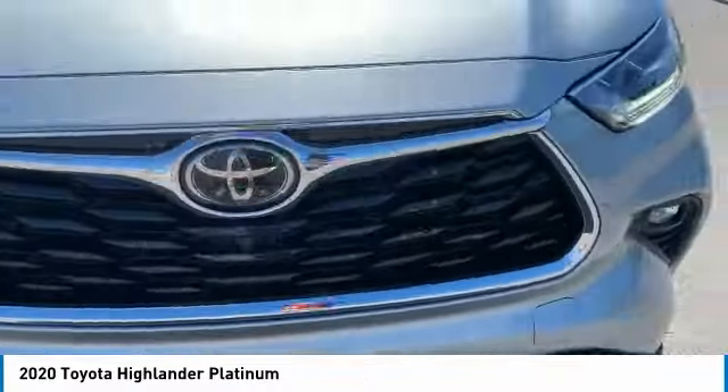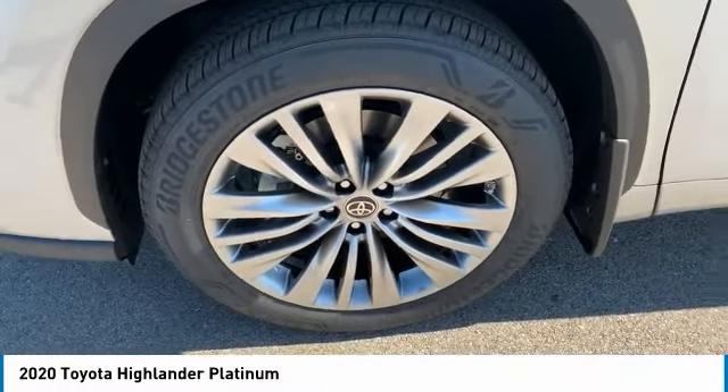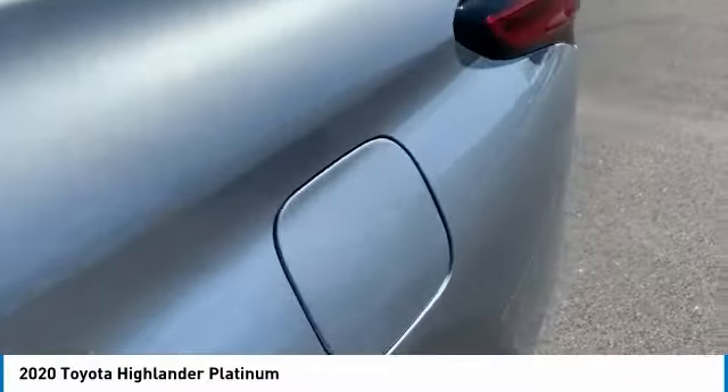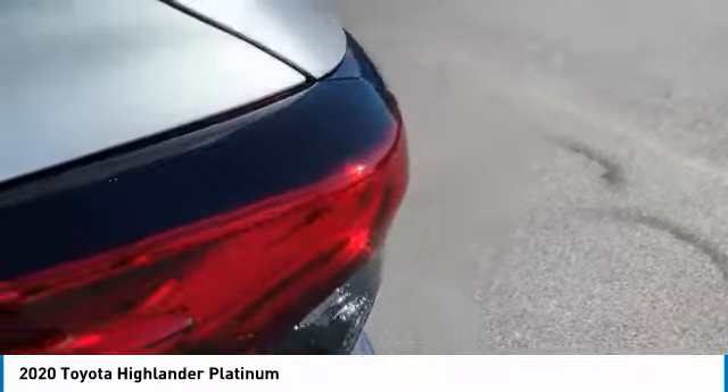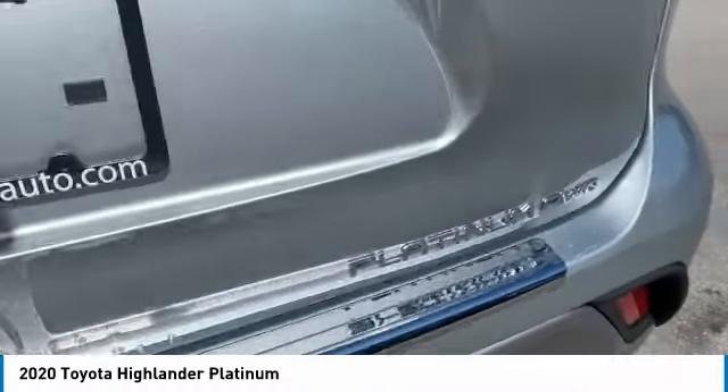Here are some of this vehicle's great options: tire pressure monitoring system, panoramic moon roof, hill descent control, electronic stability control, alloy wheels, roof rails, power lift gate, brake assist, traction control, and stability control.